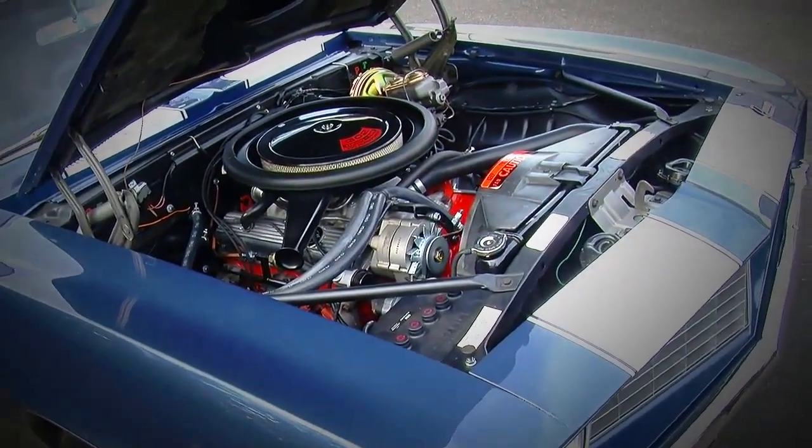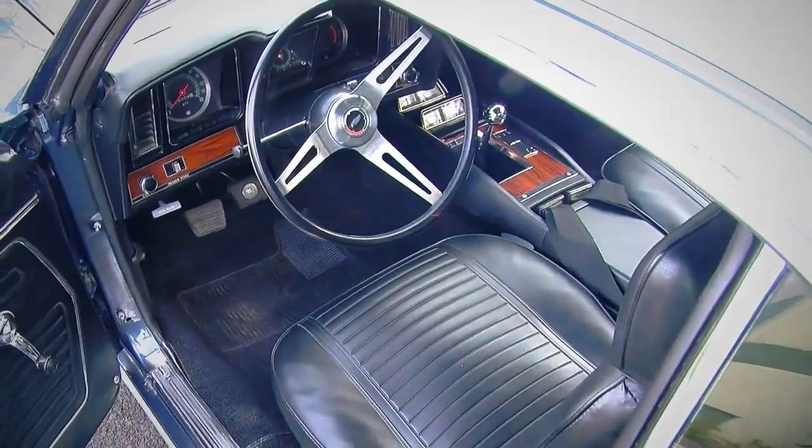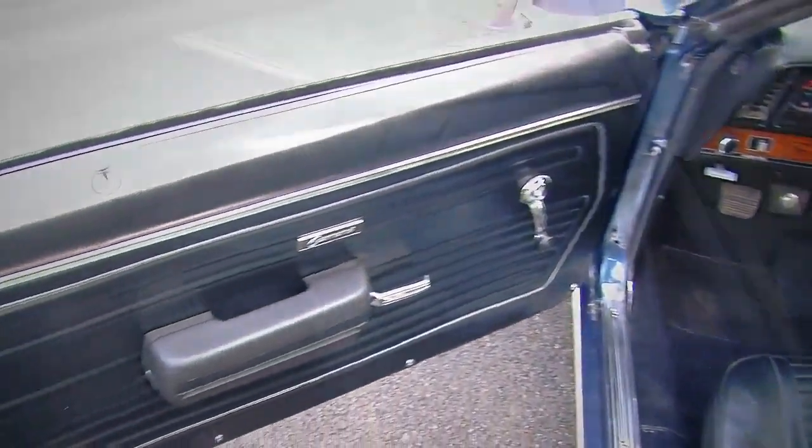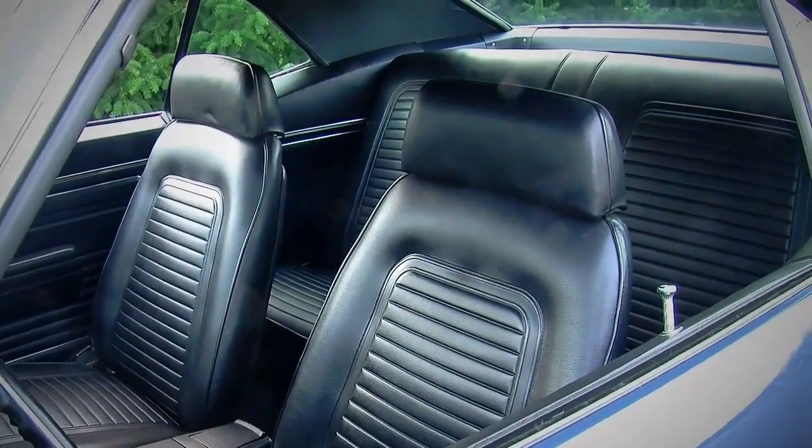This particular combination is pretty unique because it's in dusk blue, which was not an insanely popular color on these cars. And this one has a very crisp looking black interior. I don't know how many they made in this combination with the white vinyl top, the black interior, and the white stripes, but it's certainly a unique looking Z28.